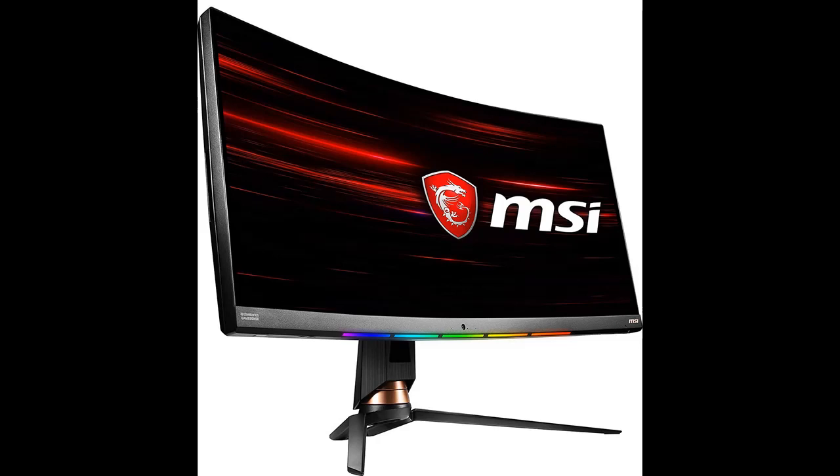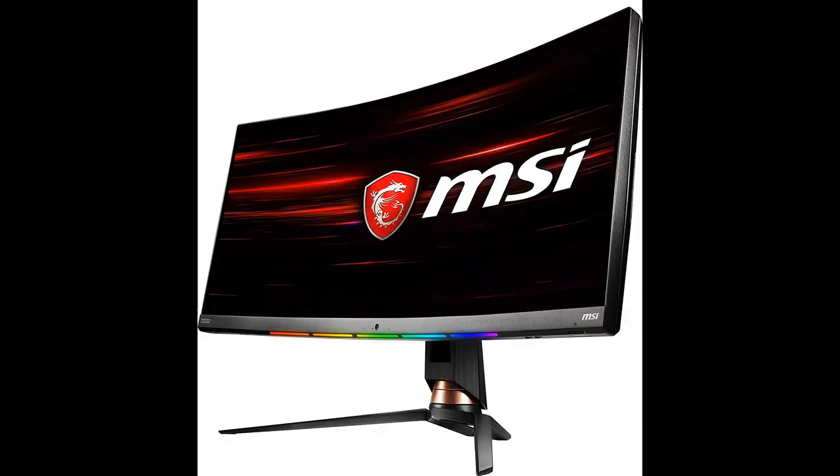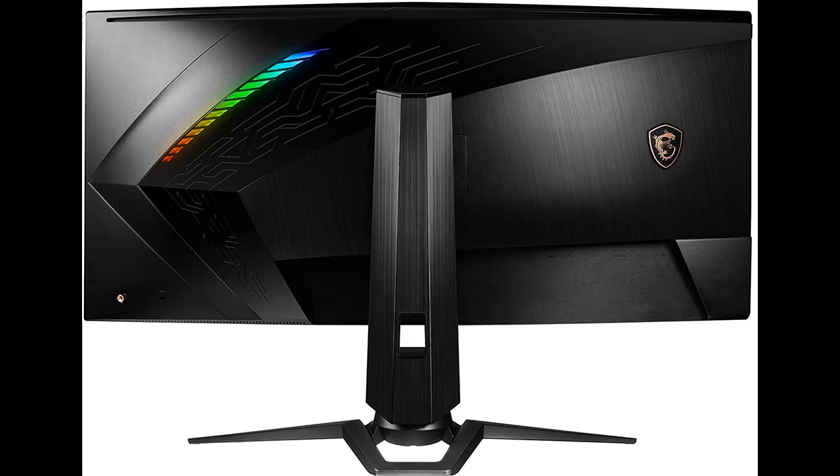MSI gaming monitors are equipped with a 120Hz refresh VA LED panel, which has the most benefit in fast-moving game genres such as first-person shooters, fighters, racing sims, real-time strategy, and sports. These types of games require very fast and precise movements, which an ultra-high refresh rate monitor will put you ahead of your competition.